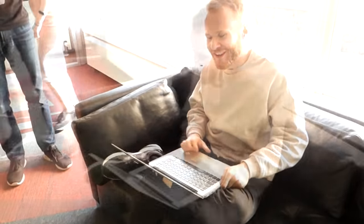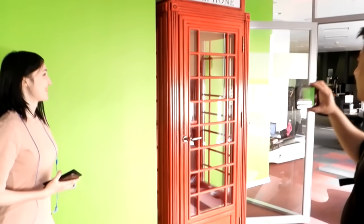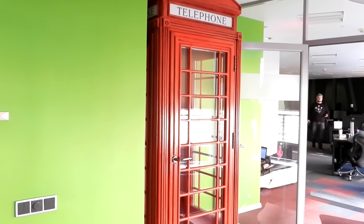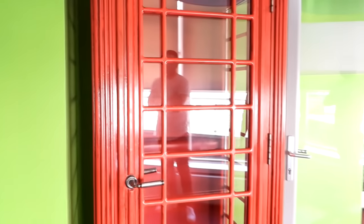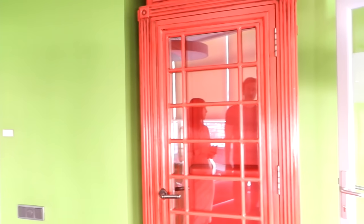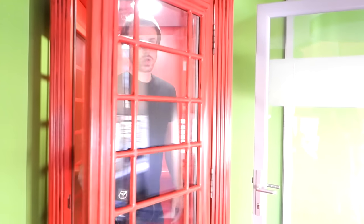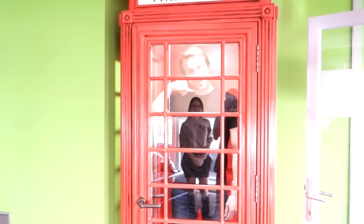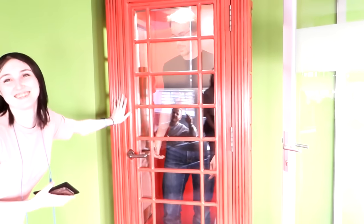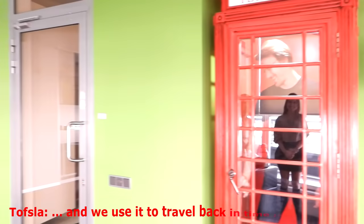Nice weathering. And look at that nice London telephone booth right there. We use it so that we don't get distracted by the noise - you can go inside and it's quiet. It's quiet and it's like steam in a pot inside. He's locked in now - he's going to travel back inside.